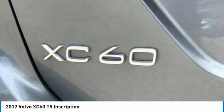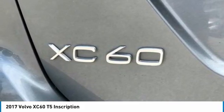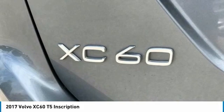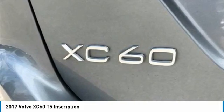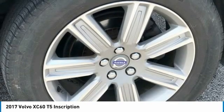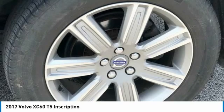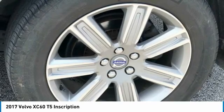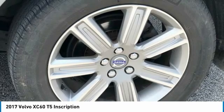Delay-off headlights, driver door bin, driver vanity mirror, dual front impact airbags, dual front side impact airbags, electronic stability control, emergency communication system, exterior parking camera rear, four-wheel independent suspension, front anti-roll bar, front bucket seats, front center armrest, front comfort seats, front dual zone AC, front reading lights, fully automatic headlights, genuine wood console insert, genuine wood dashboard insert, genuine wood door panel insert.